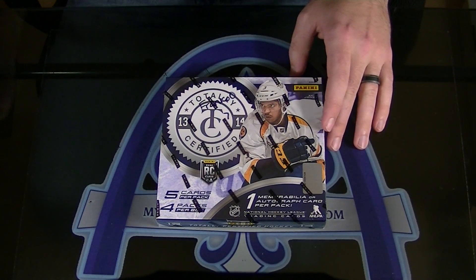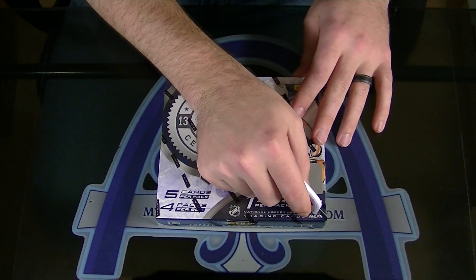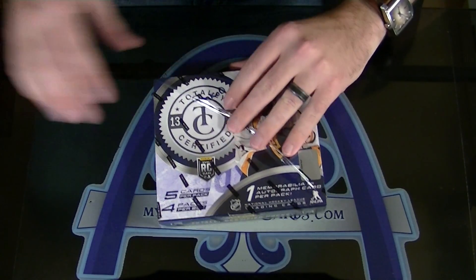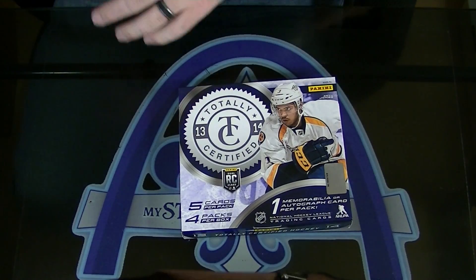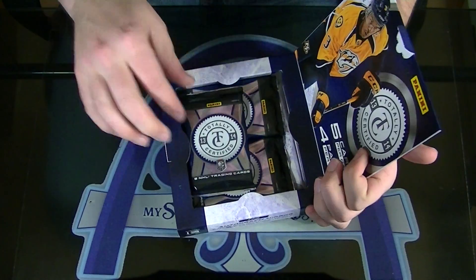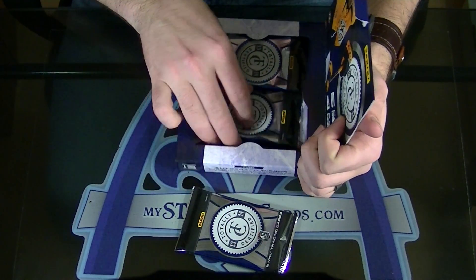All right, here we go, Frank. I just use eBay — completed eBay. That's essentially better than better. Completed eBay is what people are actually paying for it, so that's what we typically use in here.